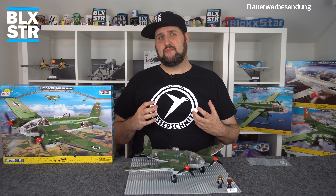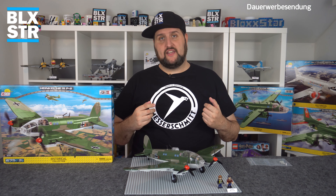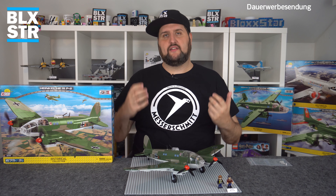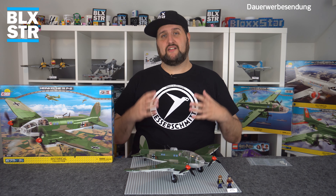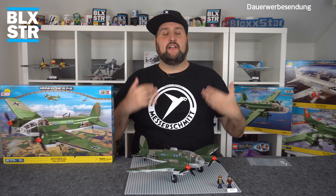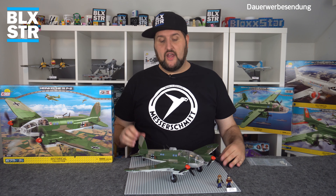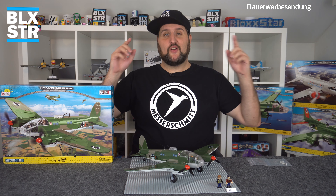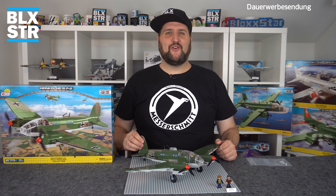Baut ihr euch auch Dioramen oder stellt ihr Fahrzeuge einfach ins Regal – oder sogar zurück in den Karton? Schreibt mir das in die Kommentare! Den Link zum Discord findet ihr unten in der Videobeschreibung, dort bin ich öfter im Talk. Bezugsquellen zum Flieger findet ihr dort auch, sowie die tolle Facebook-Gruppe 'Cobi Freunde'. Ich hoffe, der Flieger hat euch so viel Spaß bereitet wie mir – ich mag das Flugzeug und hoffe, meine Leidenschaft kann ich euch ein bisschen näherbringen. Immer schönen blauen Himmel, euer Blogstar!